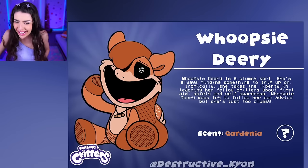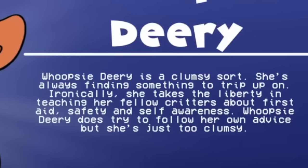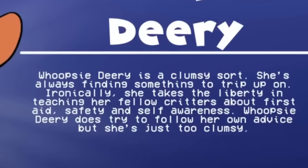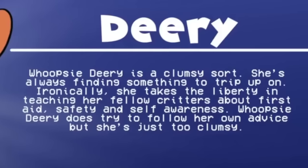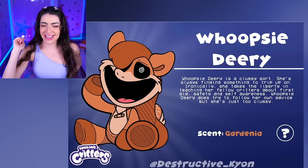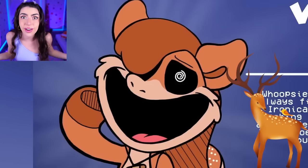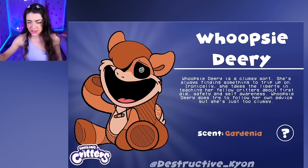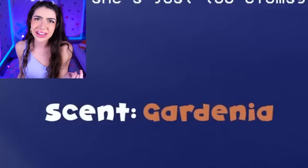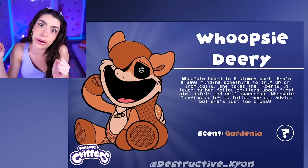Whoopsie Deary is clumsy! She teaches her fellow critters about safety and self-awareness. Whoopsie Deary does try to follow her own advice, but she's just too clumsy! Wait a second, family - I know who this is! This Smiling Critter character is a deer! I love it! And her scent is gardenia - that means she smells like a garden!